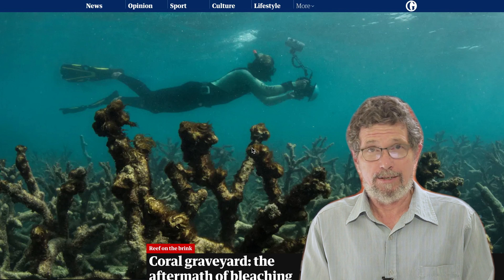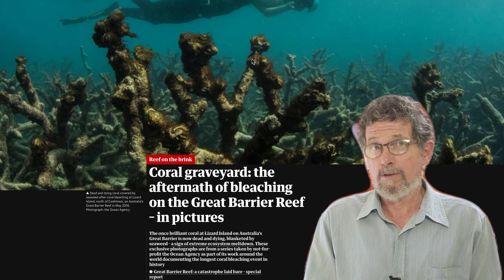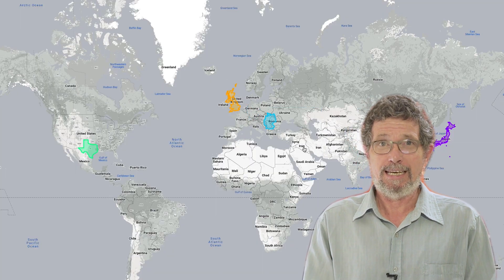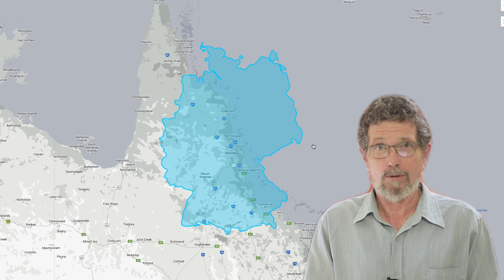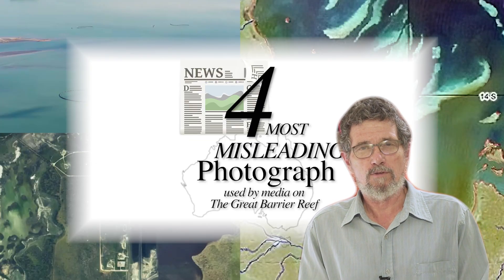But if you look at the media pictures of the reef, you get a completely wrong impression. This picture shows without any doubt dead coral, but if I go to a forest, will you find no dead trees? Remember, the reef is as big as Germany. Inevitably, there's going to be some dead coral sometime on the reef. In this video, I'm going to look at four pictures that have been used by the media to give totally the wrong impression of the Great Barrier Reef.